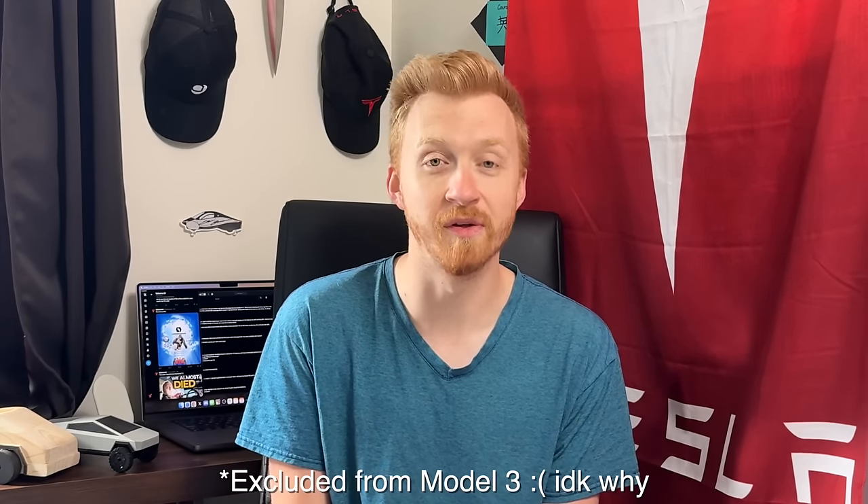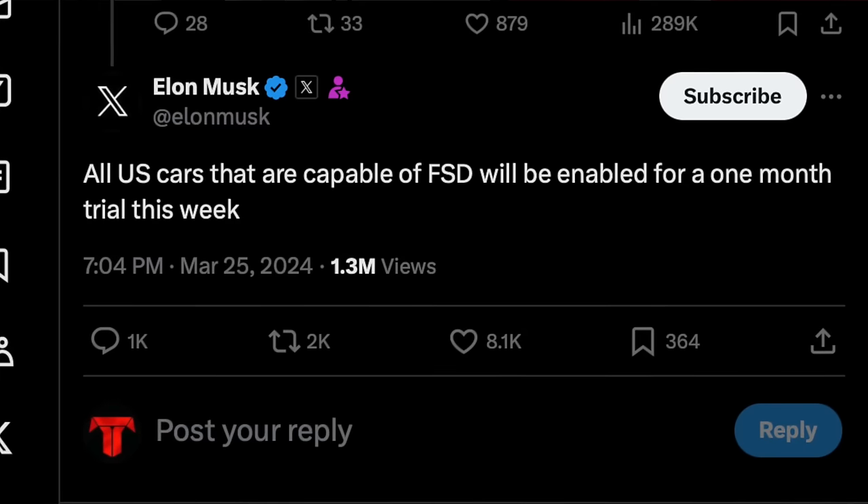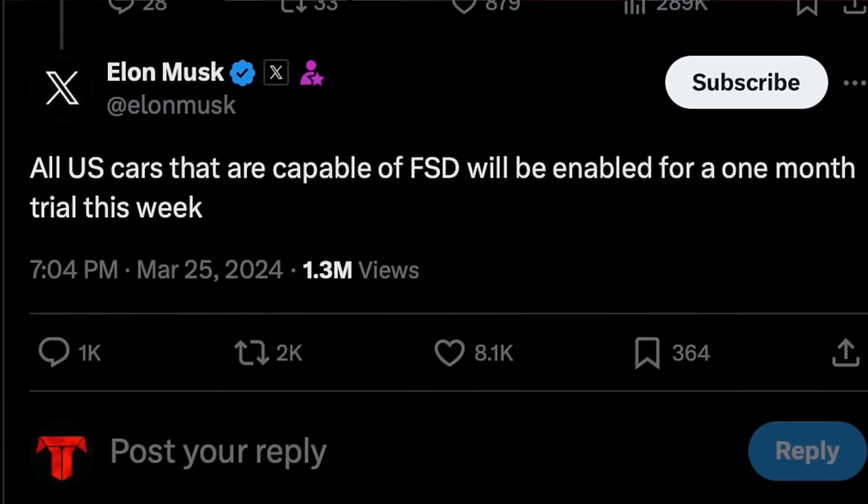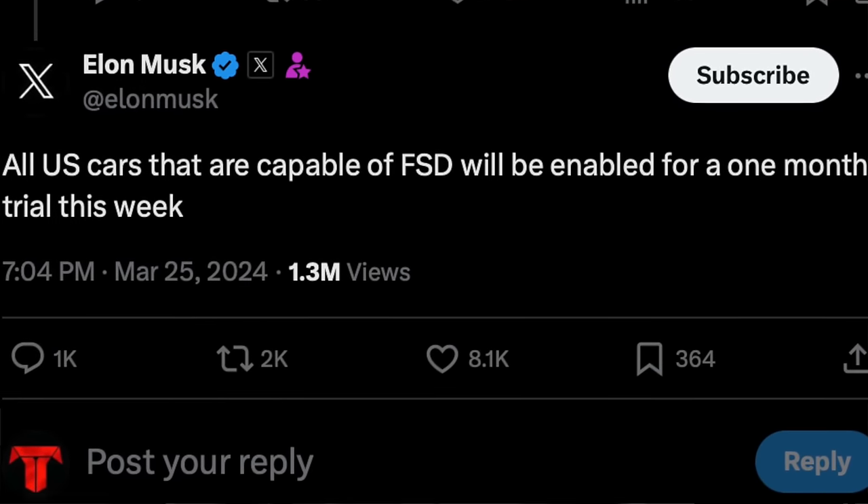You have to click the link before you place the order, not after — there's no way to reverse that. But even if you forget to use a referral code, everybody is still getting a month of free full self-driving now. On top of that, Elon said in a tweet that later this week, all US Teslas capable of running full self-driving beta will get a free month of FSD. That made my heart skip a beat because we have a road trip coming up — around 1,500 miles of driving — and I'm really hoping Tesla launches this free trial before it begins.